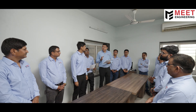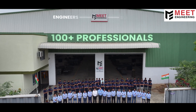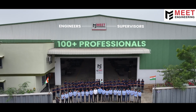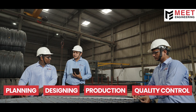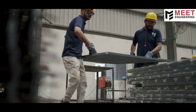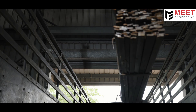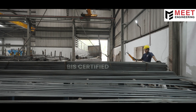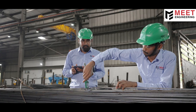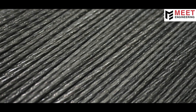Our strength lies in our people. Over 100 plus dedicated professionals including engineers and supervisors across planning, design, production and quality. Every order is handled with care, from concept to dispatch. Our process starts with raw materials from BIS certified mills. Each batch is inspected, tagged and tested, ensuring quality from the very first step.